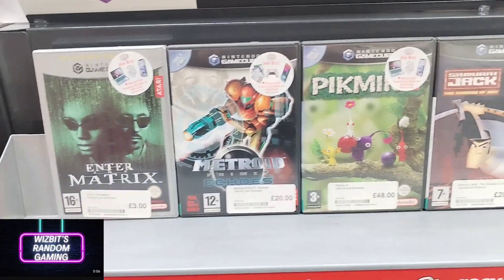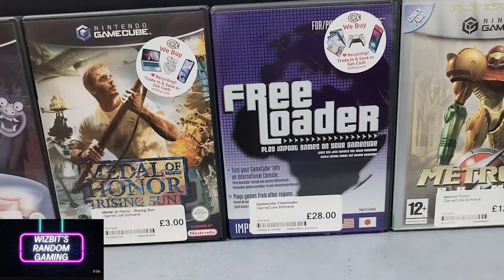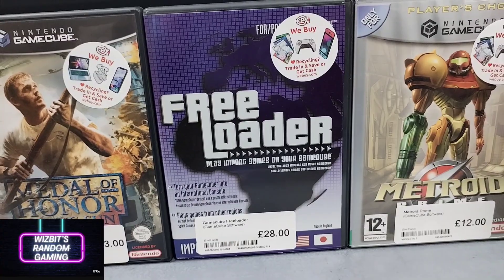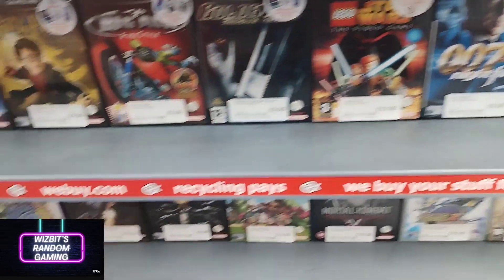On to the GameCube stuff — not a bad little selection here, but nothing outstanding. This was quite a surprise — some sort of disc that would allow you to play import games on your GameCube. I never knew CEX accepted that kind of thing or even sold it.